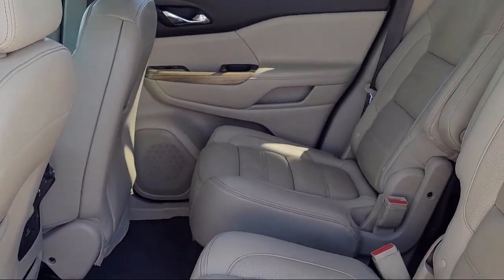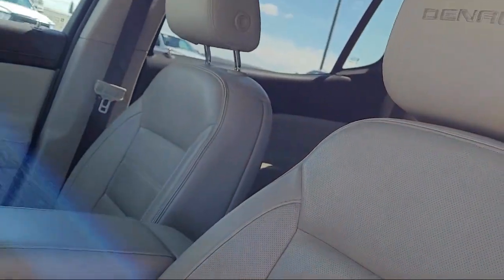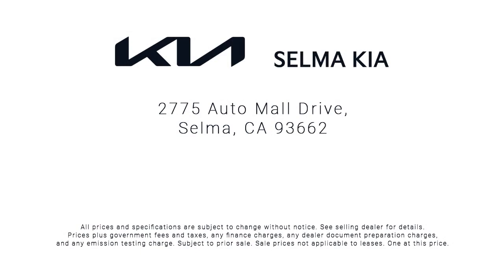With over 40 awards collectively between the dealerships, the Selma Automall has proven that when it comes to buying a car, there's no better place than right here. With a replica of an 1880 steam locomotive chugging around a 20-acre lot,